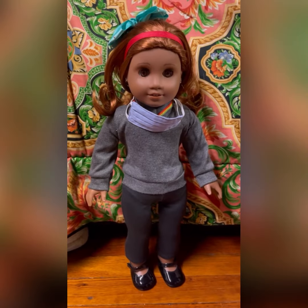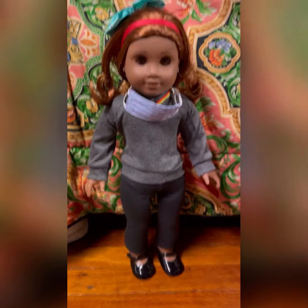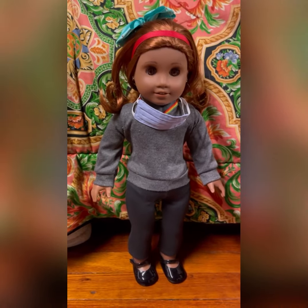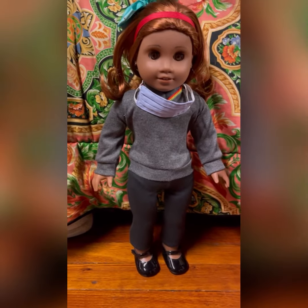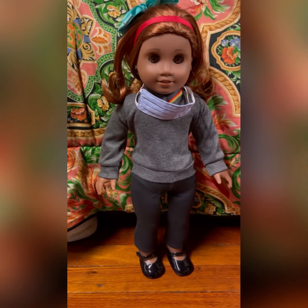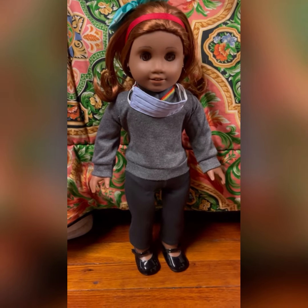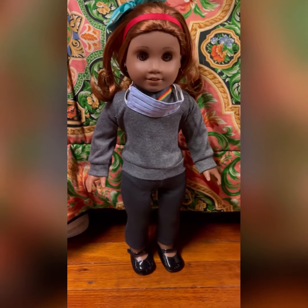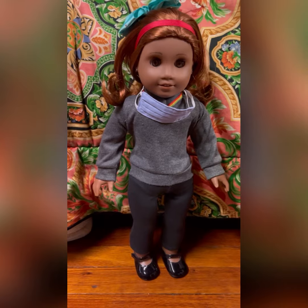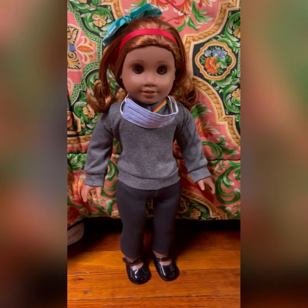Currently this is what my doll is wearing — she is wearing the Harry Potter outfit. But the top and shoes I bought separately, and the pants came with a different outfit. It really came with a skirt, but I like my doll in pants. So let's see how the gaming outfit looks on her.